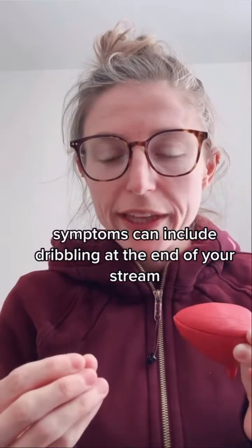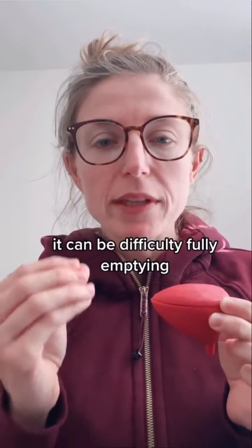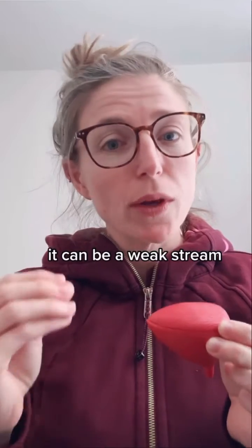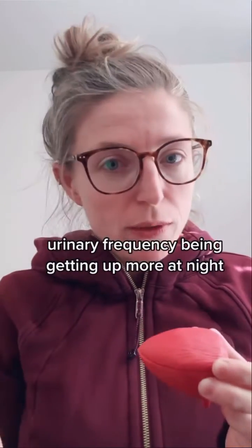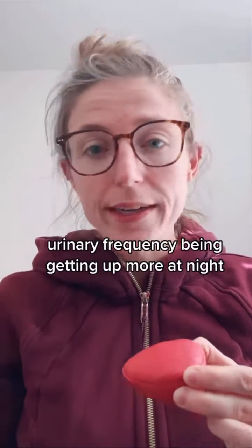Symptoms can include dribbling at the end of your stream, difficulty fully emptying, and a weak stream. You can also develop urinary urgency, urinary frequency, and getting up more at night.